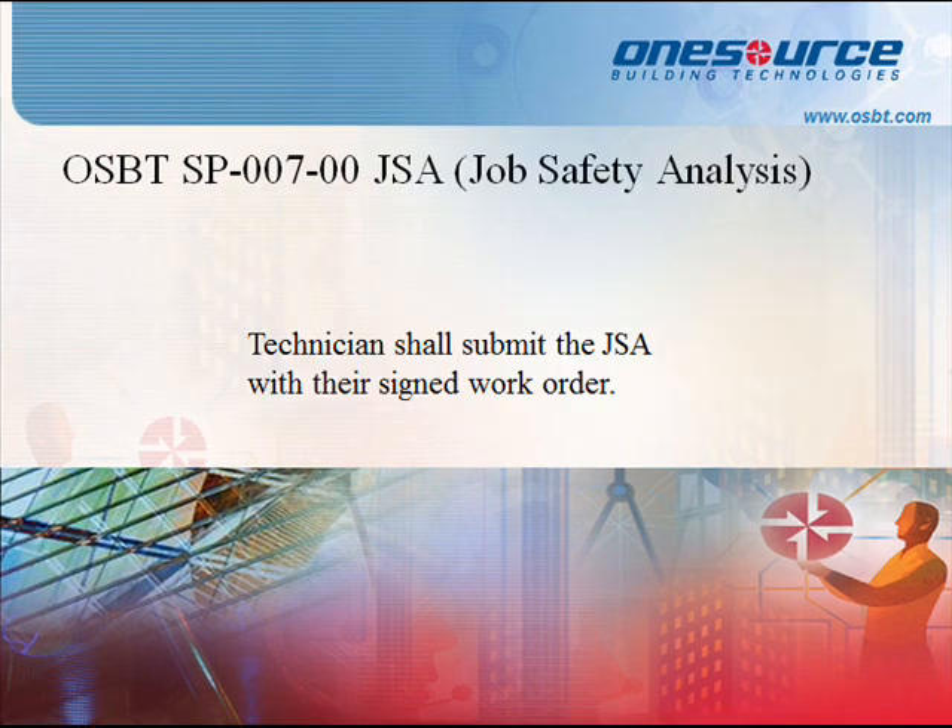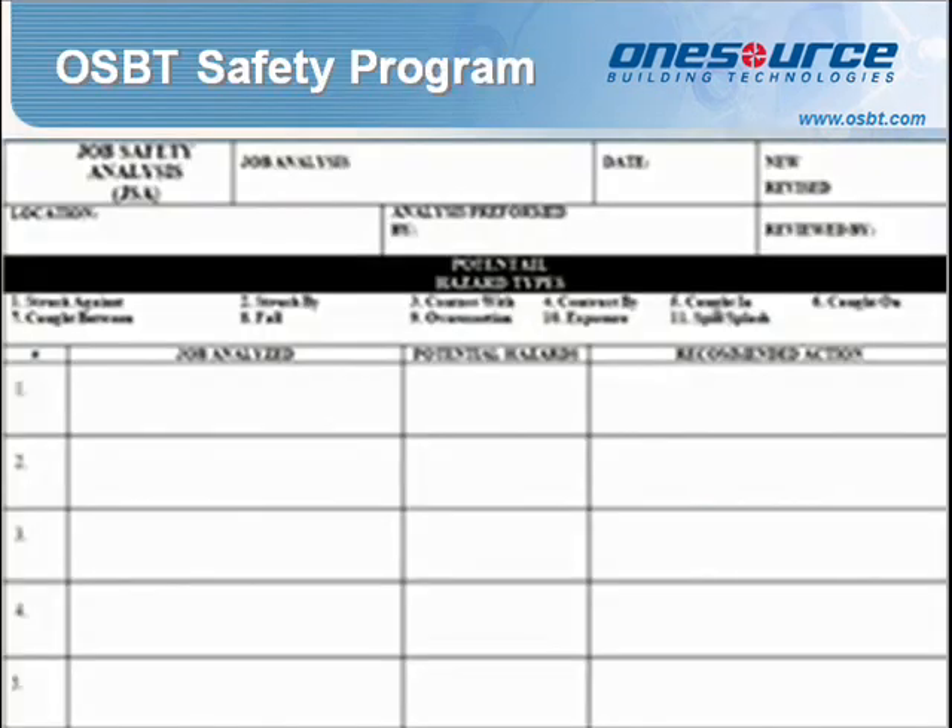Standard Procedure 007: Job Safety Analysis. This program is designed to provide information on establishing an effective job safety analysis procedure to identify and eliminate hazards. Project coordinators' work orders shall indicate when this form should be completed. Provide the technician a copy in the work order attachments. NPCs are responsible for returning the completed JSA to the safety team. Technicians shall submit the JSA with their signed work order.